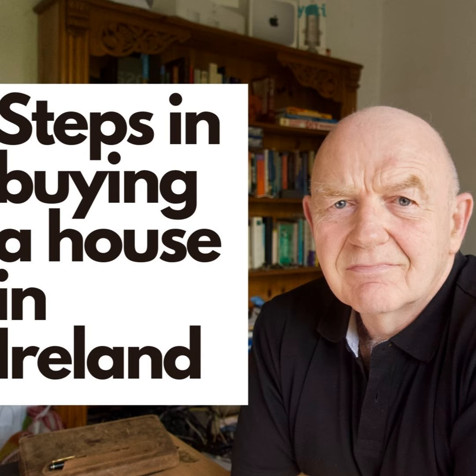Those are the steps in a transaction to purchase a property in Ireland, from start to finish. If you find this video useful, I'd appreciate it if you gave it a thumbs up below, and if you have any questions, feel free to leave them in the comments or contact me by email.